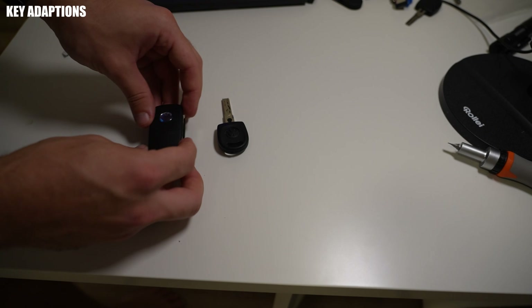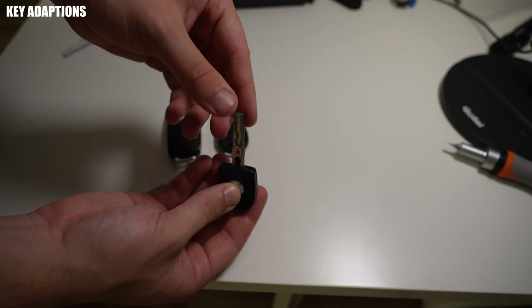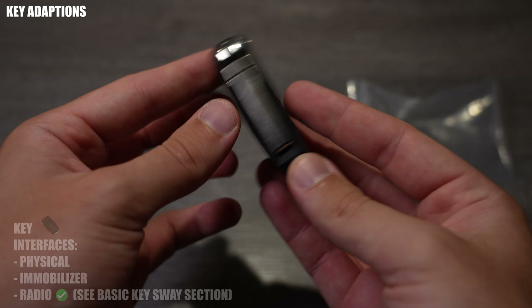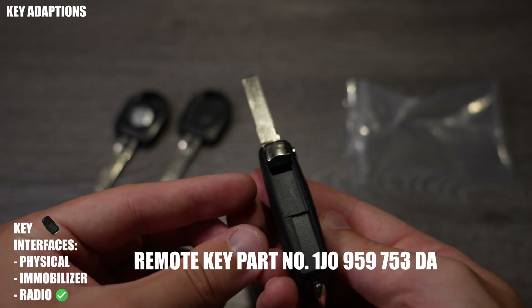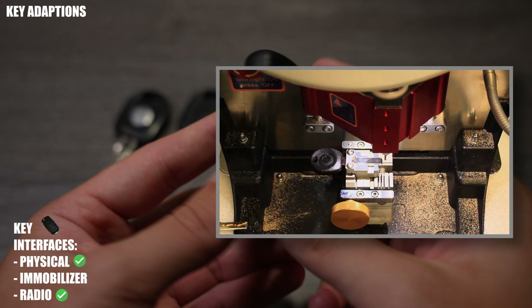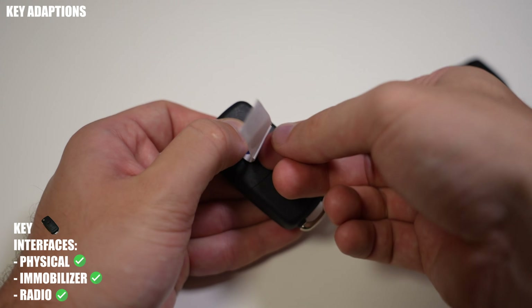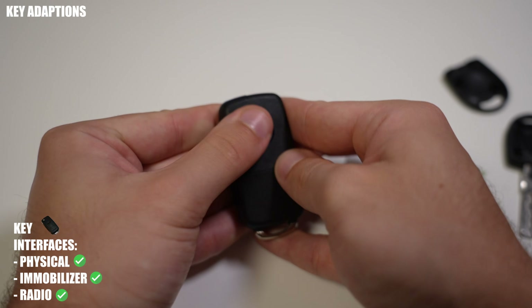Now I'm going to cover how to manage key adaptions with VCDS. This will allow you to add new keys or remove existing ones, and pair new transponders to the car's ignition system. For the key itself, a generic model at 433 MHz with an ID48 transponder will do — part number on screen. For the physical interface, you'll have your new key cut to your previous key's specifications. For the immobilizer, there's no need to modify the key; the new key will come with a new transponder, but we'll need to update the immobilizer system in your car so that the new transponder is paired with the ignition system.